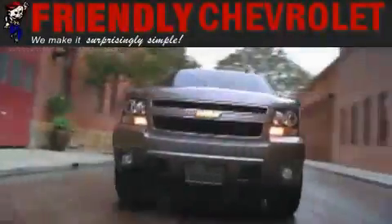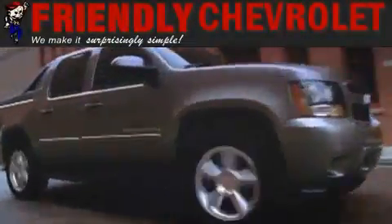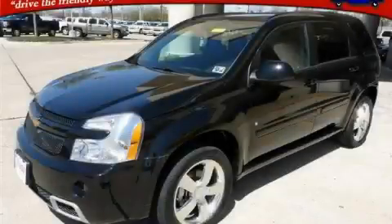Another fine vehicle offered by Friendly Chevrolet. This is a 2008 Chevrolet Equinox — functional utility for a modern lifestyle.